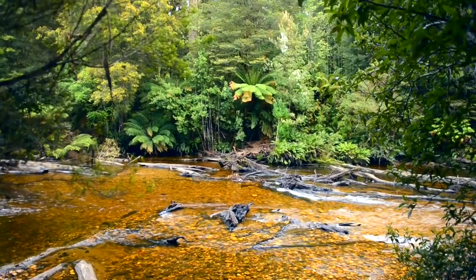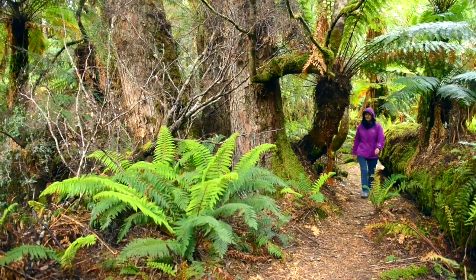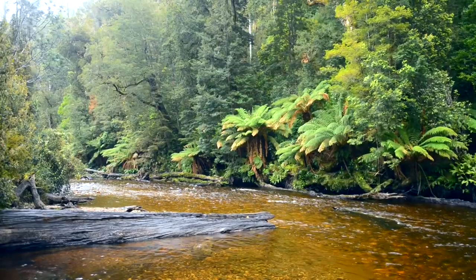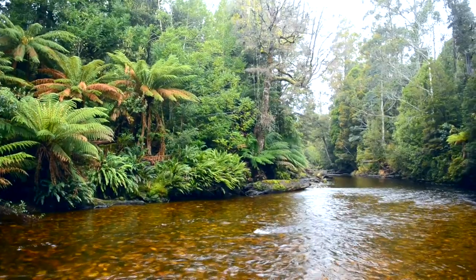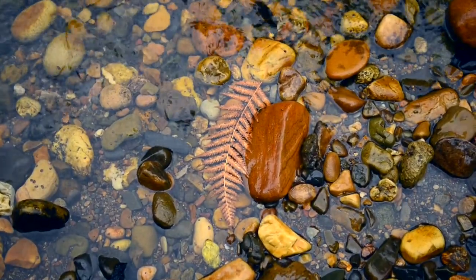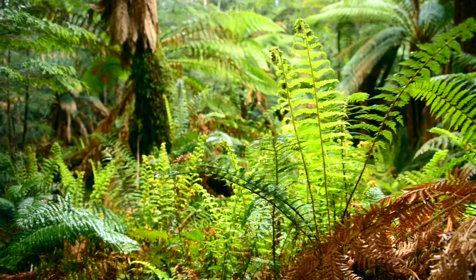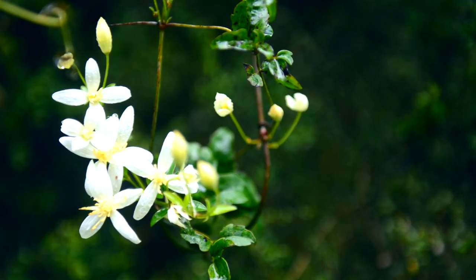Here the rainforest is carpeted in moss and lichen and shaded by tree ferns. Besides the myrtle beech, tree species include southern sassafras and celery-topped pine. For photographers, experiencing these forests on a drizzly or misty day is absolutely glorious. The light is even and soft — no harsh contrast or dappled light will make your images confusing. The colours are vivid. At least as far as forest photography is concerned, sunny weather is bad weather.